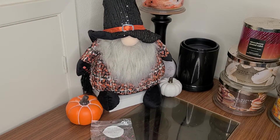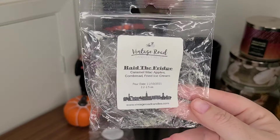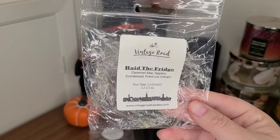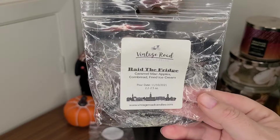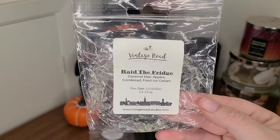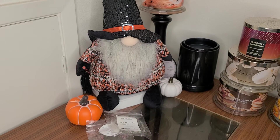At the same time I was melting that, I also melted Vintage Road Candles' Raid the Fridge — caramel mac apples, cornbread, and fried ice cream. This one was delicious. I definitely got a warmer, more cornbread-y bakery note in the background. Not specifically cornbread fried ice cream, but it had more depth, and they just went so well together. This performed great. I do want to eventually order more from Vintage Road Candles — not right now because I have a budget, but I definitely enjoyed that vendor.